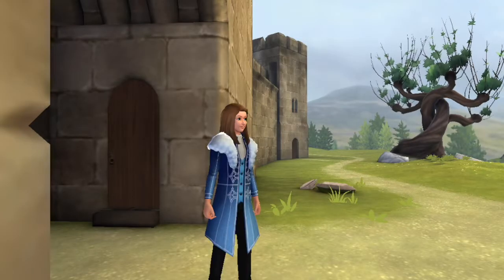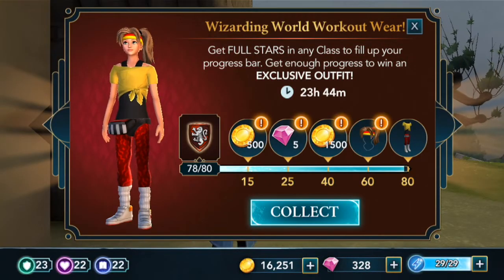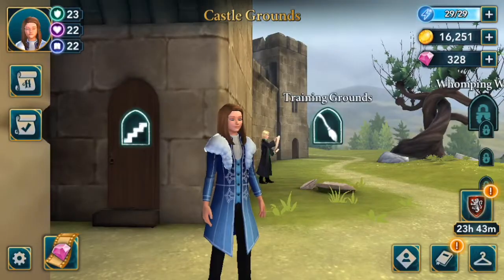Hi, it's Disney Girl here for a Harry Potter Hogwarts Mystery fashion video, which is going to be really fun. We are going to be collecting the Wizarding World workout wear, but I still have one more class to do. So I thought it would be fun to record it and share it with you guys and then show you what the outfit looks like on my character.